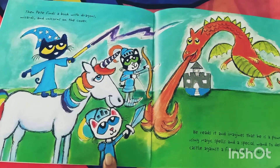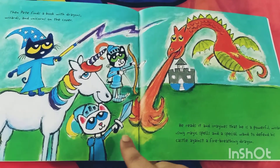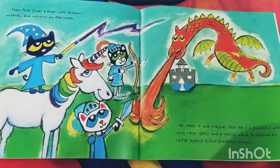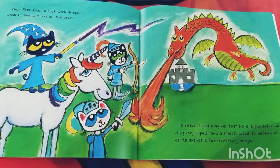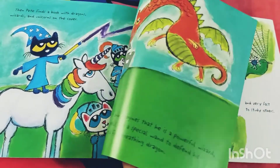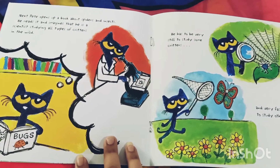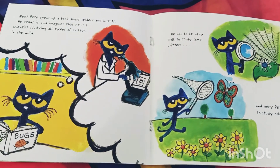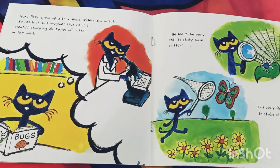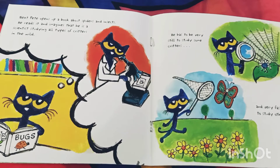Pete reads the dragon book and imagines that he is a powerful wizard using magic spells and a special wand to defend his castle against a fire-breathing dragon. Kids, have you ever read a book on dragons? Next, Pete opens up a book about spiders and insects. He reads it and imagines that he is a scientist studying all types of critters in the wild.